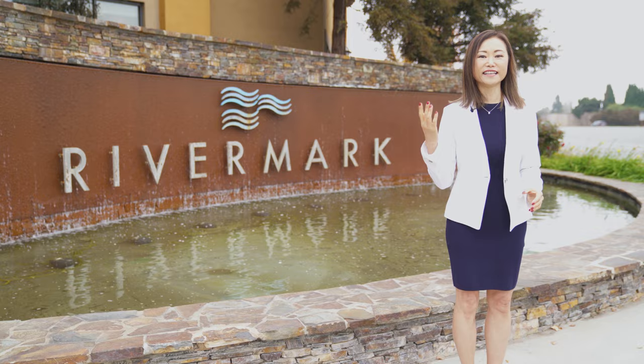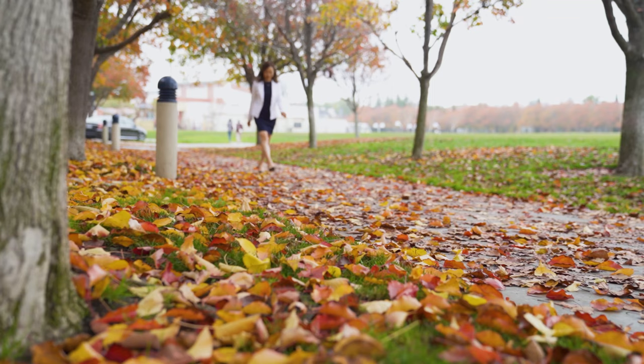My name is Mei Ling from 8 Blocks Real Estate. I have a new listing in the riverfront community. It could be your dream home. Let's go and check it out.